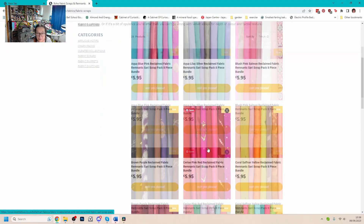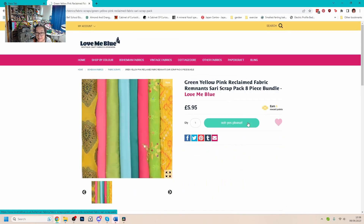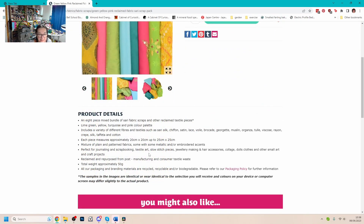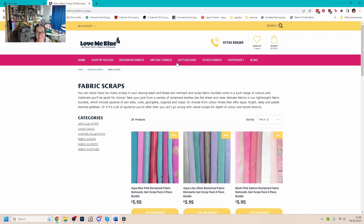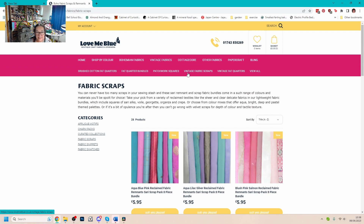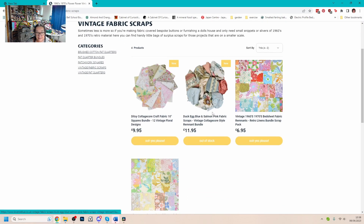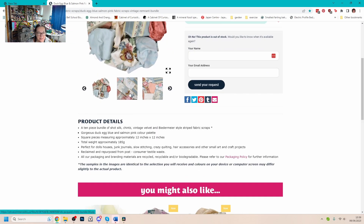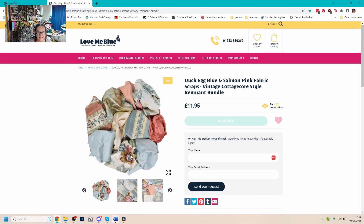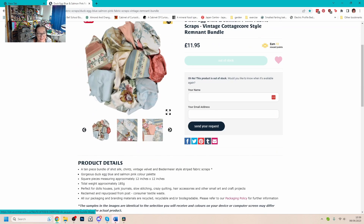Looking at fabric scraps — if I go into one that catches my eye, my sort of colours — that's £5.95, an 8-piece bundle, each piece 20 centimetres up to 25. That's not very big, only about 8 inches square. 8 pieces, 8 inches square, £5.95. Not bad though, is it? I'll have to reserve judgement until I get in and actually see what they look like. Looking at vintage fabric scraps — this is £11.95. I love that combination of duck egg blue and salmon pink. Square pieces approximately 12 by 12 inches, 10 pieces. So they're just over a pound each — it's not cheap.